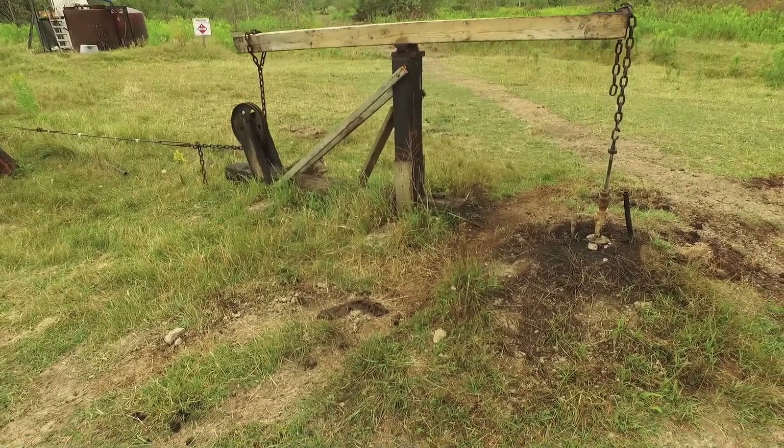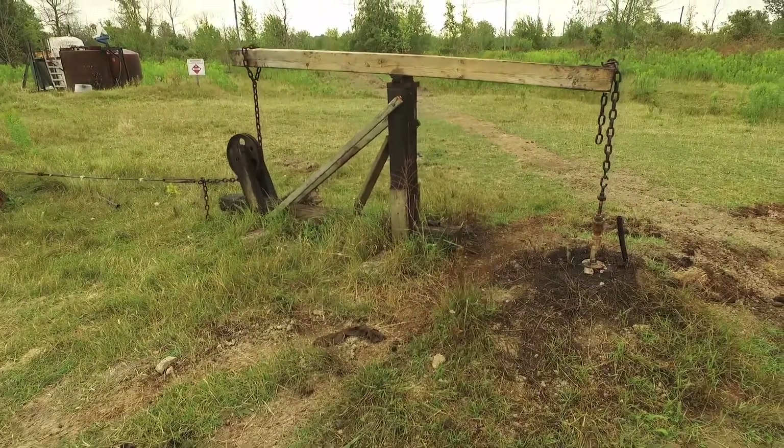In fact, the museum itself has the oldest oil well in North America, period.